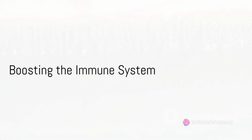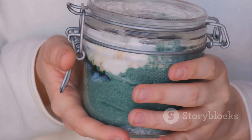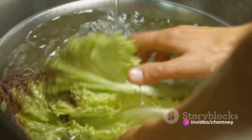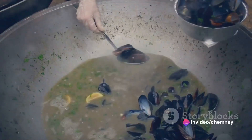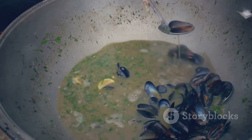Beyond digestion, sea moss is a trusted ally of the immune system. Packed with immune-boosting vitamins like vitamin C, it can help ward off infections and illnesses. It's also loaded with antioxidants that combat harmful free radicals, contributing to overall health and wellness.